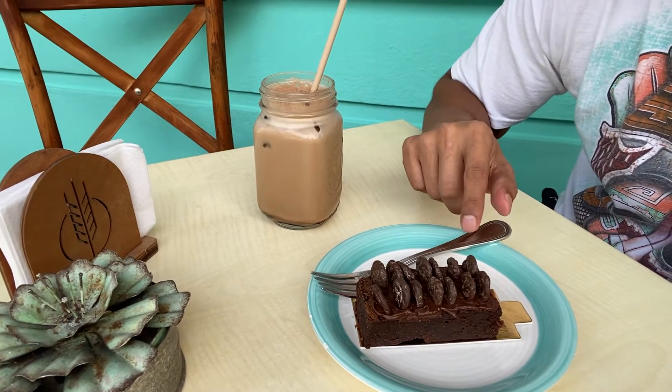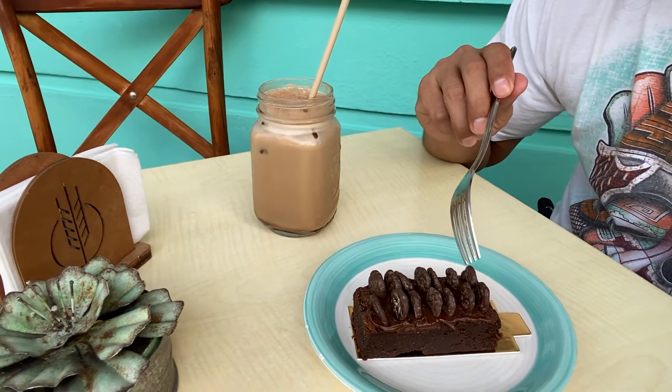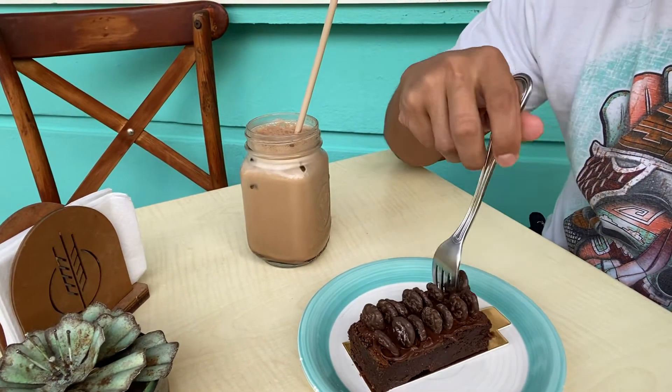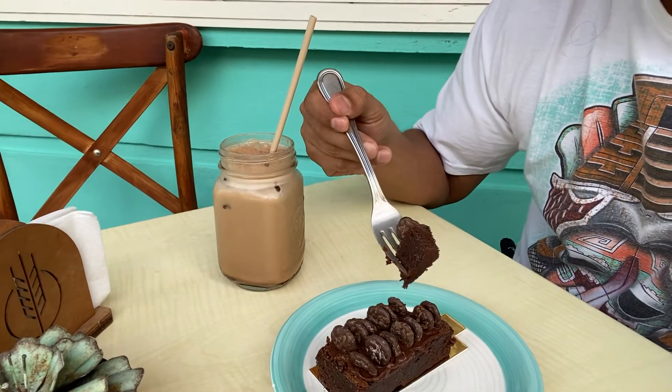I'm really excited to try this brownie because it has this little thing called like chokis, or something like that. I can't remember what they're called — it's basically like corn flakes dipped in chocolate, that's pretty much what it is. I've only tried it once before. This is a brownie with it on top, so I'm assuming it's gonna be extremely delicious. Let's try it out.